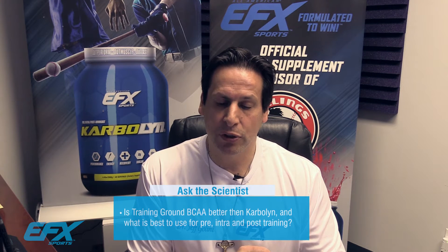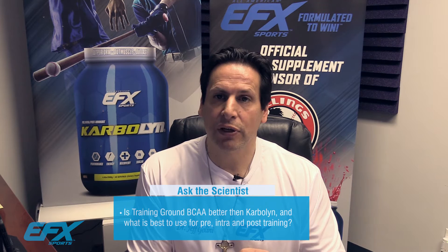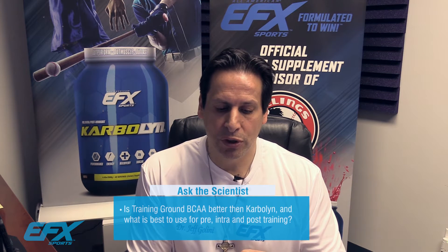Eric via Facebook writes: Dr. Jeff, would you recommend your new Training Ground BCAA over my old favorite Carbolin? And what would you have me take as a pre, intra, and post-workout supplement plan? Thanks. A great question, Eric.